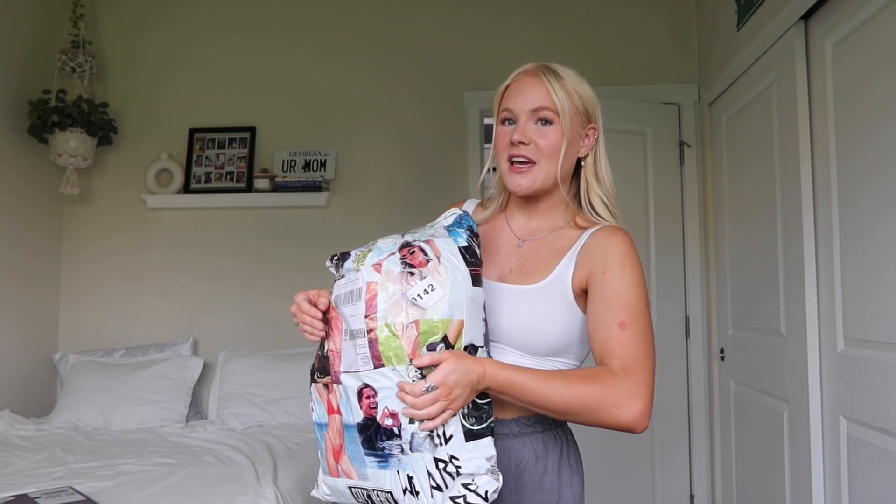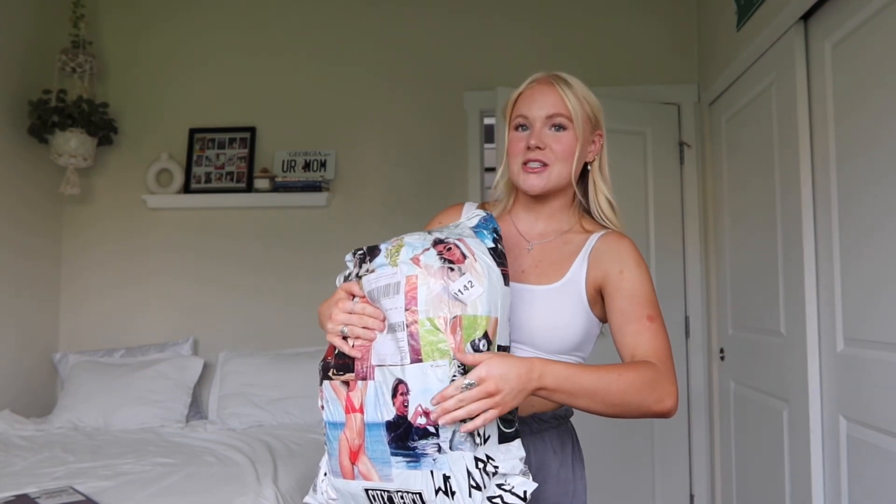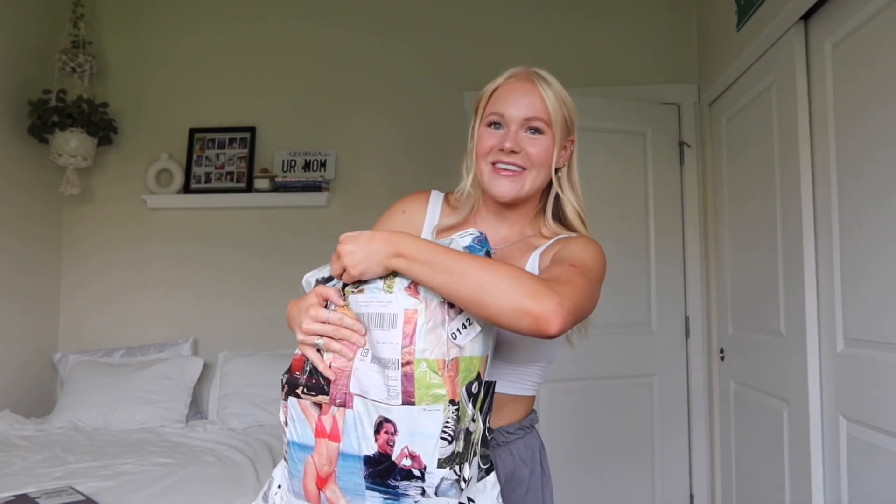I have no idea what's in this package, because to be completely transparent, I work with the budget that they gave me, and I go to their website and I pick out items within the budget. I pick out a lot of extras just in case they're low stock or out of items. Then they kind of randomly pick from my selects and send me random stuff. So it's really fun. I'm really excited to see what's in this package. Let's dive in.